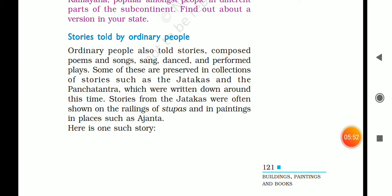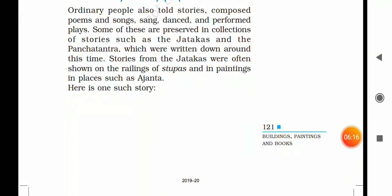Poems, songs, dance, and performances were also part of this tradition. Some of these were preserved in a collection of stories like the Jatakas and Pancha Tantras, which we read and know about today, and which were all written down during that time. The stories of the Jatakas often appear on the railings of stupas and in paintings.